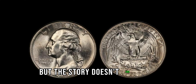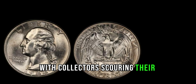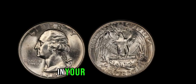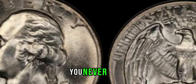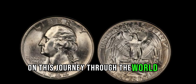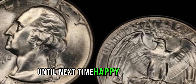But the story doesn't end there — in fact, it's just the beginning. The hunt for these elusive coins continues to this day, with collectors scouring their collections and searching high and low for a chance to strike gold. So, if you ever come across a 1993 Washington quarter dollar in your pocket change or buried in a forgotten drawer, take a closer look. You never know — you might just be holding a million-dollar treasure in the palm of your hand. This coin's value is reportedly $4 million. Thanks for joining us on this journey through the world of rare coins. Don't forget to like, share, and subscribe for more fascinating stories like this one. Until next time, happy collecting!